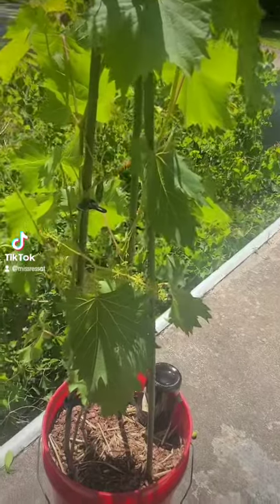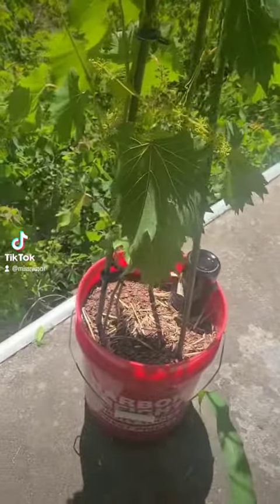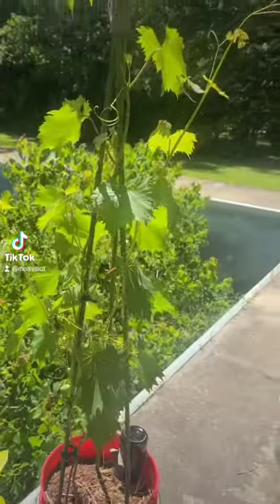I actually need to — does anybody have a solution on how I can trellis this some more without taking it out of the bucket?